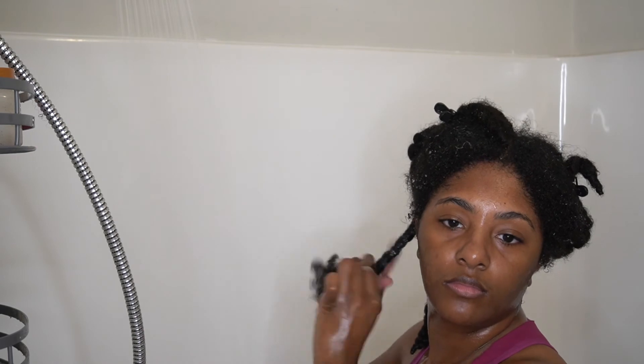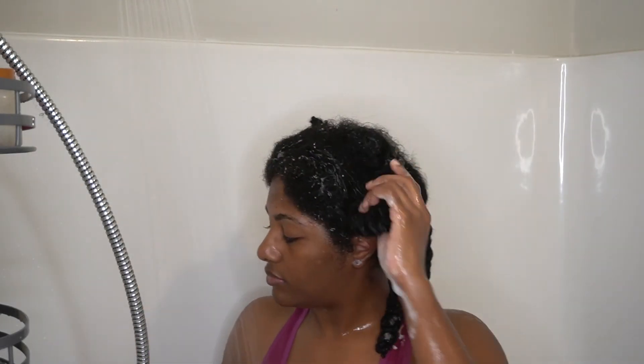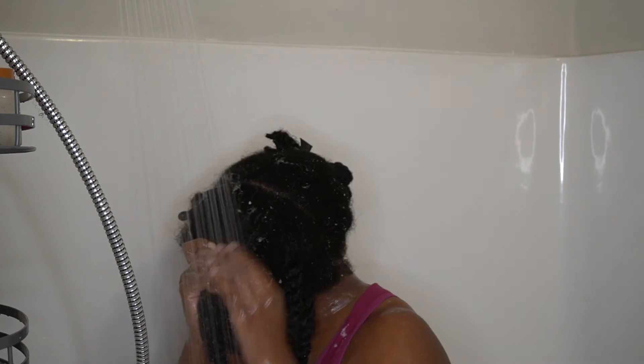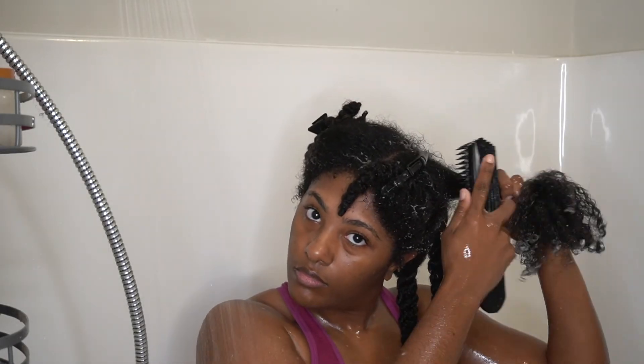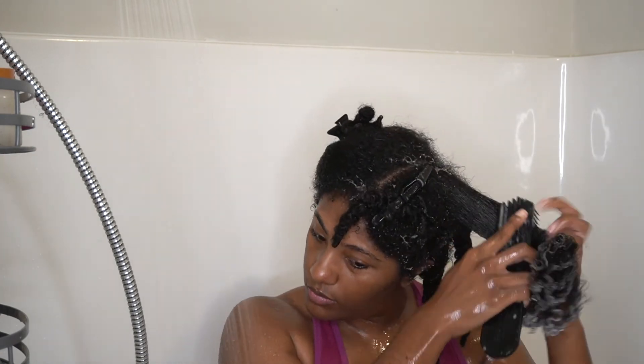Overall I really like the products I used in today's wash day routine — they all smelled really great. But I would have to say my favorite was the TGIN Honey Miracle Mask deep conditioner. That product had great slip, and as a tender-headed natural with thick hair, I live for a product that makes detangling easy.